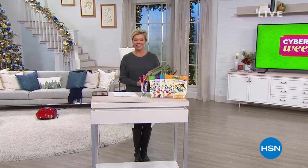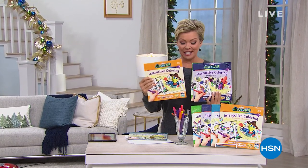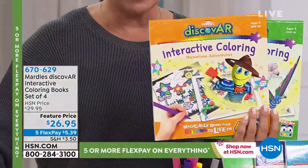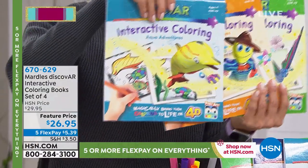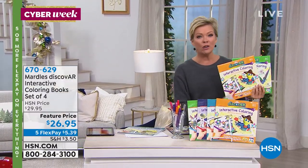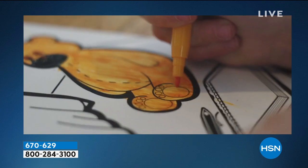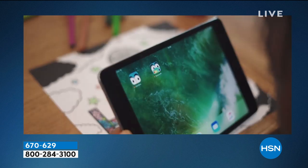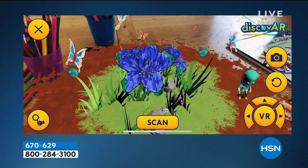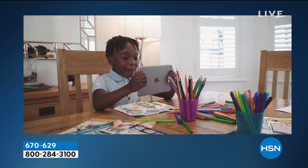Welcome to HSN, I'm Callie. These are interactive coloring books from Martel's — amazing for your kids. You get four different coloring books and you'll watch the pictures you color come to life. Kids love to color but they also love playing on their smart devices — this is the combination of both. It's a wonderful way for them to learn creativity and language. Starting from ages four all the way up — even adults love it. There's an app that comes along, it's free, and watch your children's faces light up.